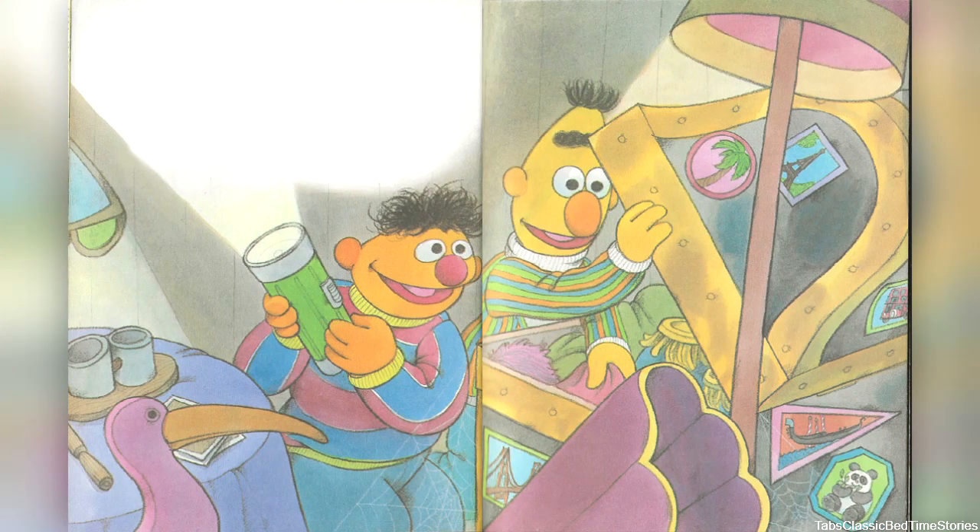'Ernie,' said Bert, 'this is not junk. The stuff in this attic is like a scrapbook. It can tell us about our past.' Ernie knelt down beside a big old trunk. 'Look at this, Bert. It's Great-Aunt Ernestine's trunk. It's been everywhere.'